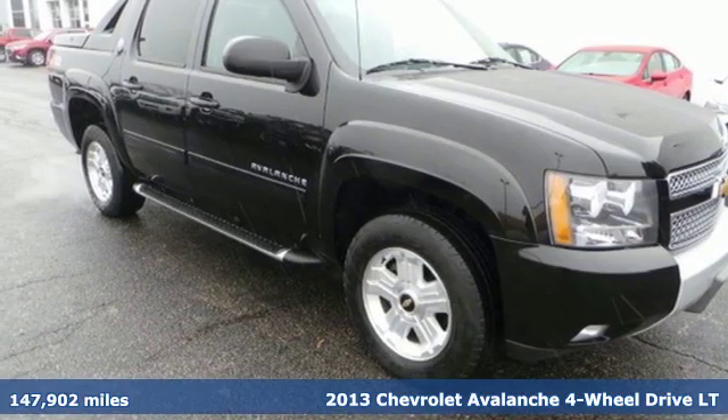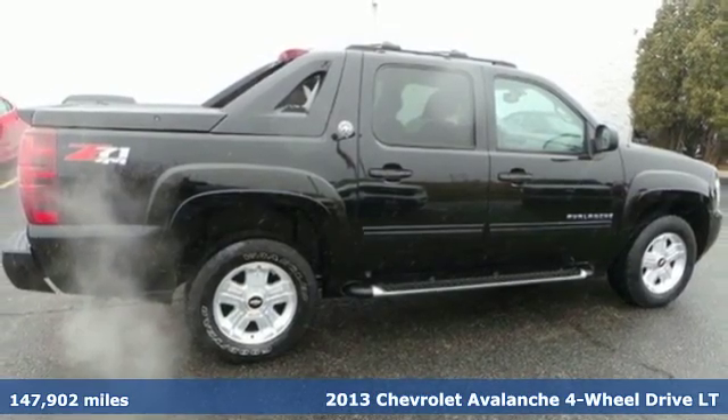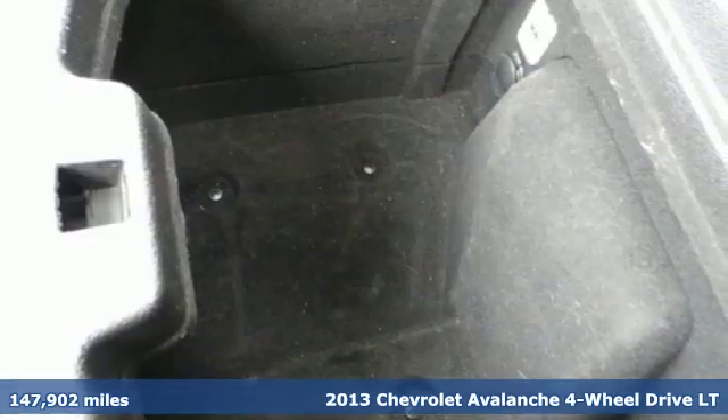It's a 2013 Chevrolet Avalanche. Built for play, built for work, built for you. This Avalanche is made to meet the flexibility you need throughout the day.